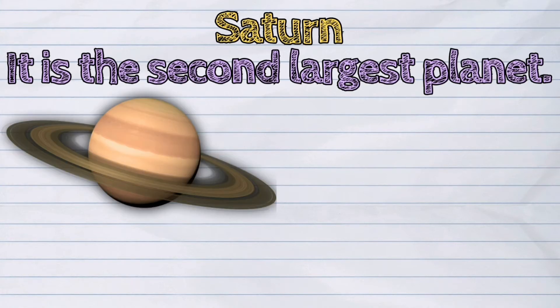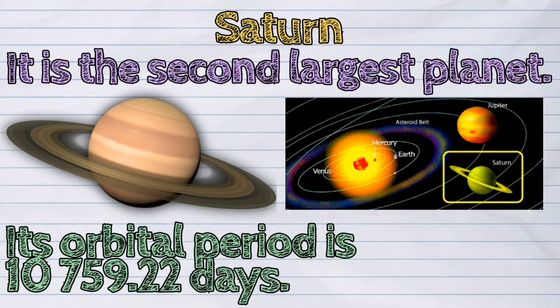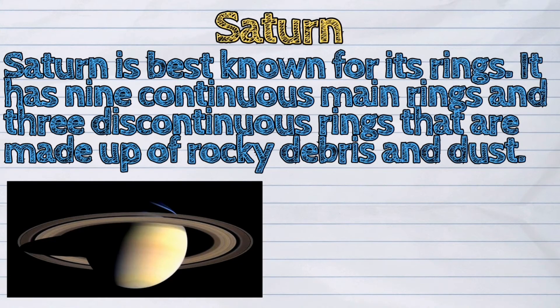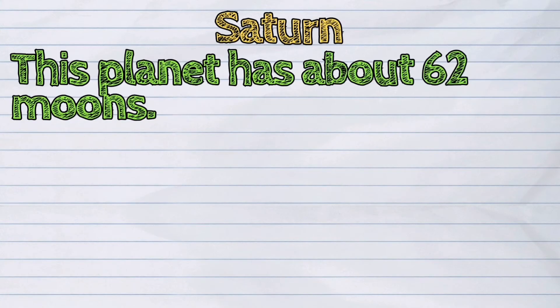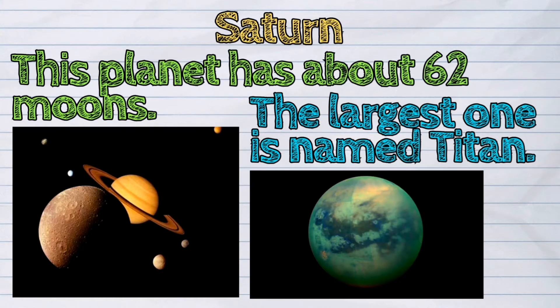The sixth planet from the sun is Saturn. Saturn is the second largest planet. Its orbital period is 10,759.22 days. Saturn is best known for its rings — it has nine continuous main rings and three discontinuous rings that are made up of rocky debris and dust. This planet has about 62 moons, and the largest one is named Titan.